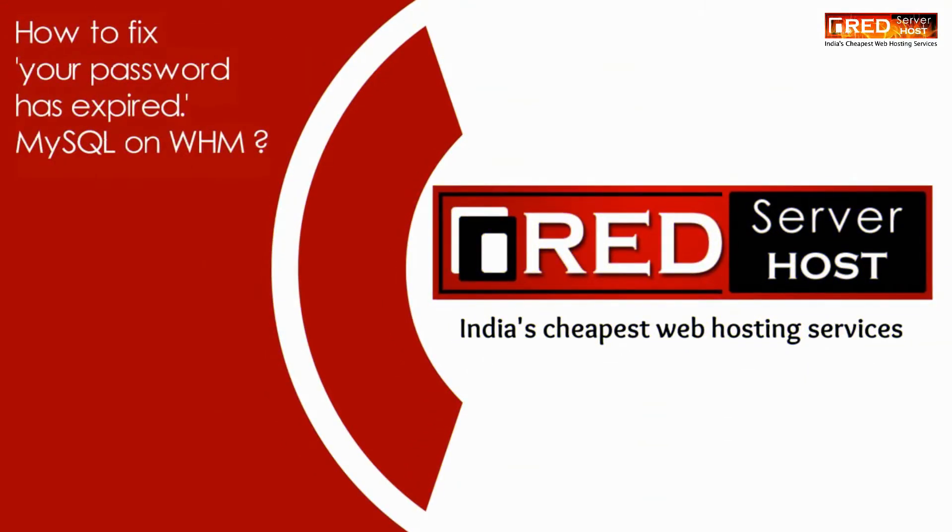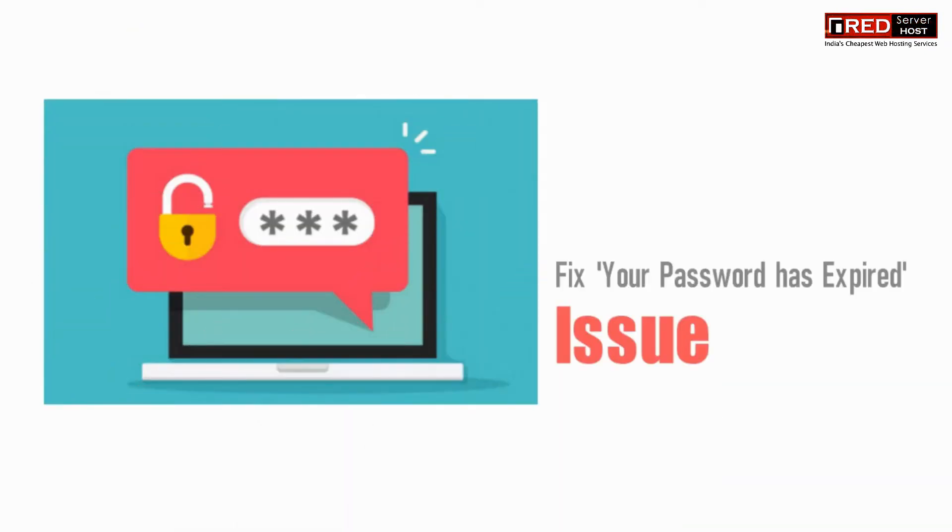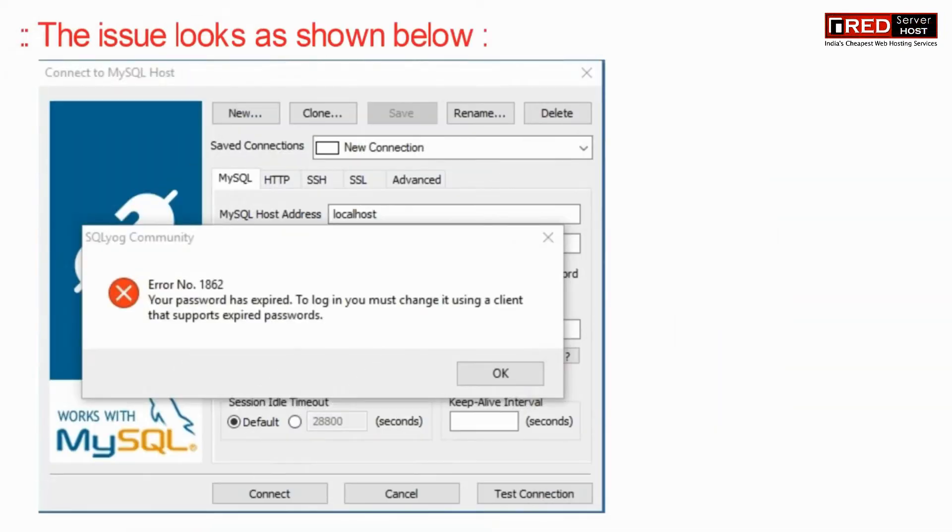Today in this video we will learn about how to fix 'your password has expired' in MySQL on WHM. The issue looks as shown below.